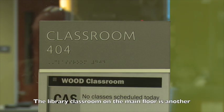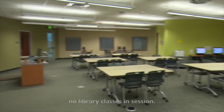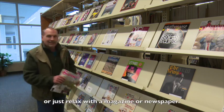The library classroom on the main floor is another study space option, which you can use if there are no library classes in session. Some people like to study in the periodicals room or just relax with a magazine or newspaper.